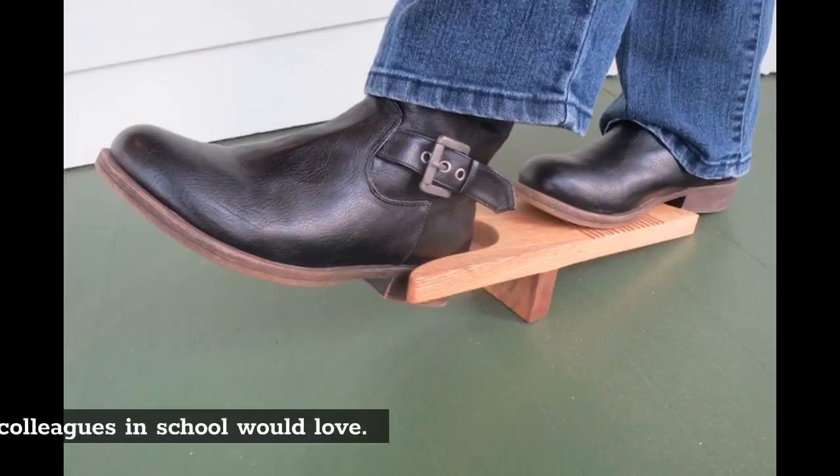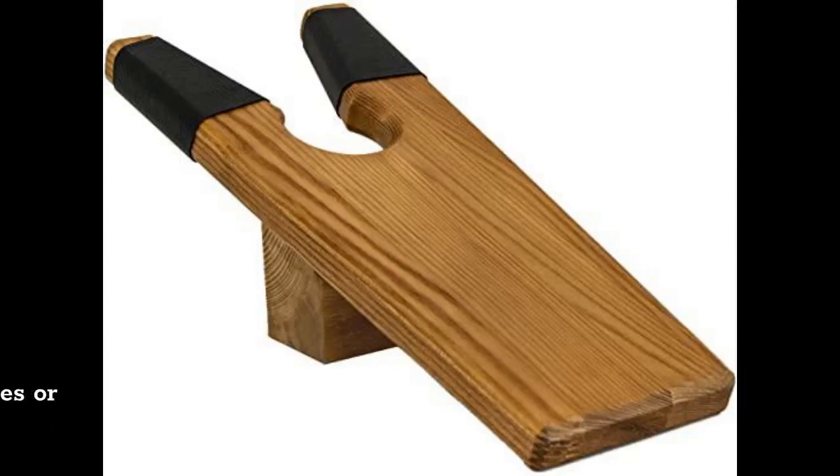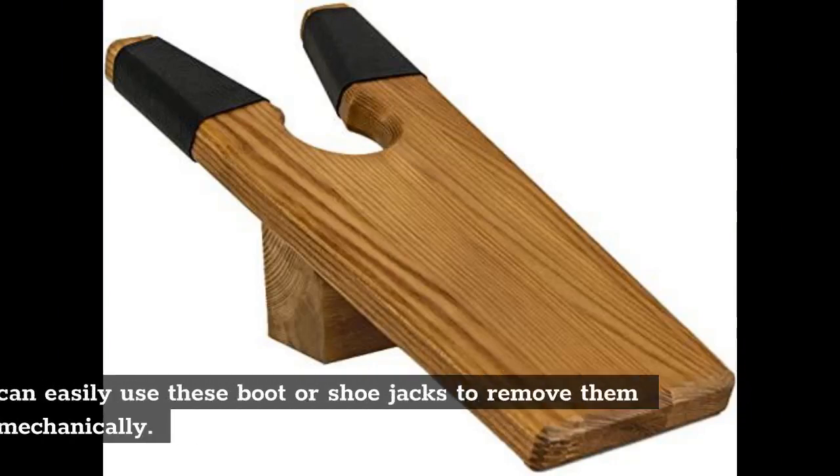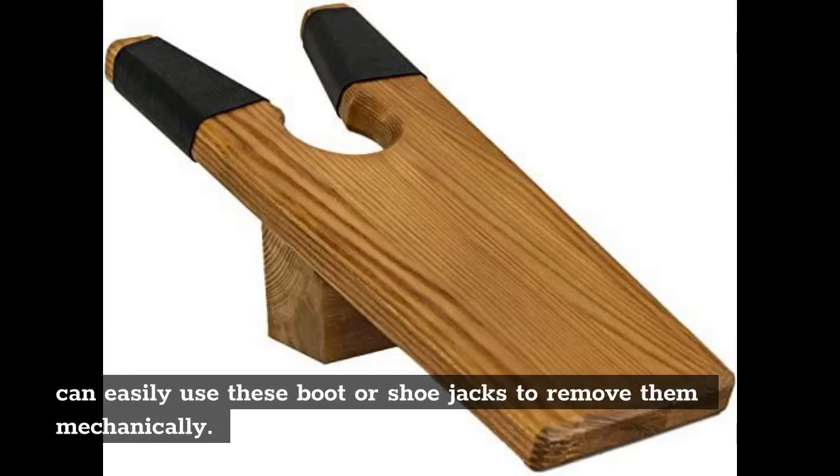Boot or shoe jacks: This is one thing your male colleagues in school would love. Instead of struggling with taking their tight-fitting shoes or boots off, they can easily use these boot or shoe jacks to remove them mechanically.